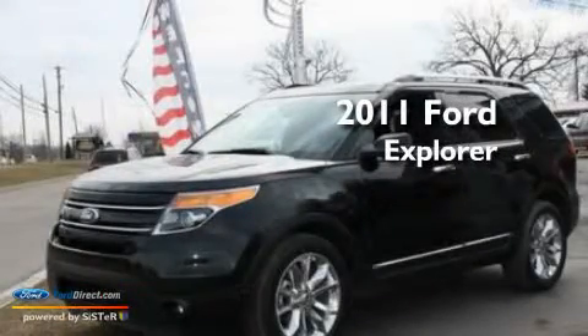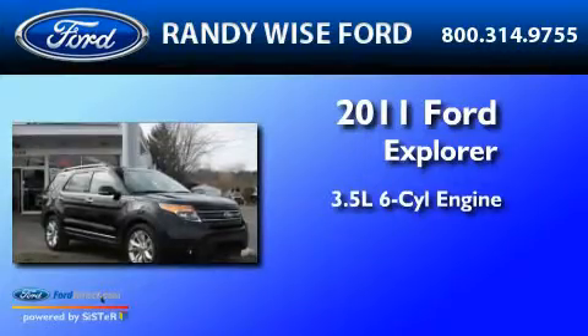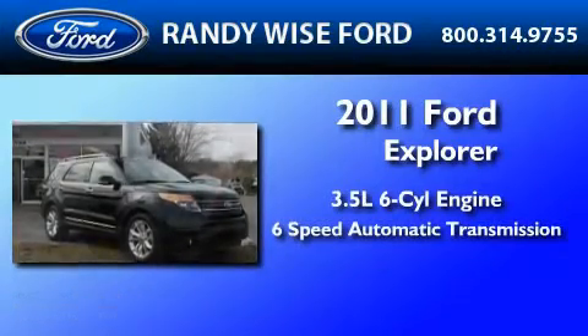This is a 2011 Ford Explorer. It has a 3.5 liter 6-cylinder engine and a 6-speed automatic transmission.